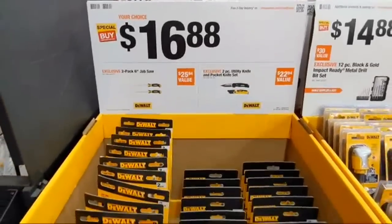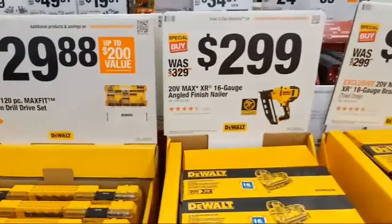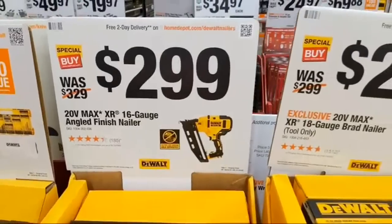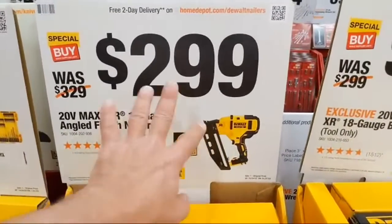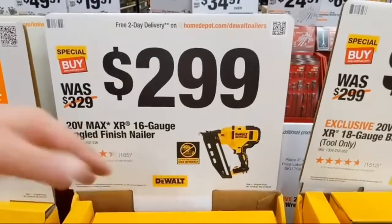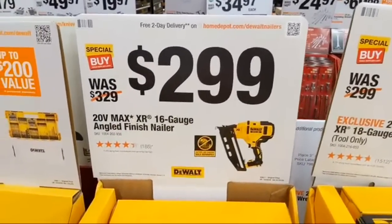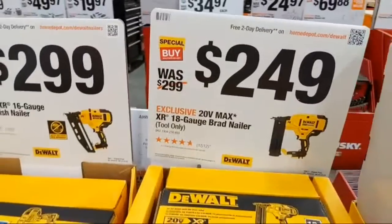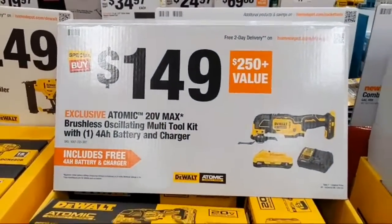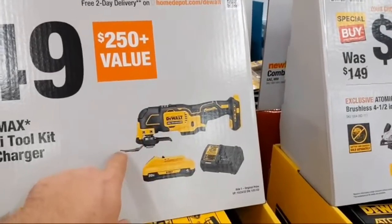DeWalt also has a lot of standard hand tools and accessories. In a tough case at $29.88 — nice. For $299 there's their 16-gauge angle finish nailer. I've never used it but I believe it uses a flywheel system — someone confirm that. Our friend Richard from Finish Carpentry TV did a lot of installs with these and liked them. They also have their 18-gauge brad nailer at $249.